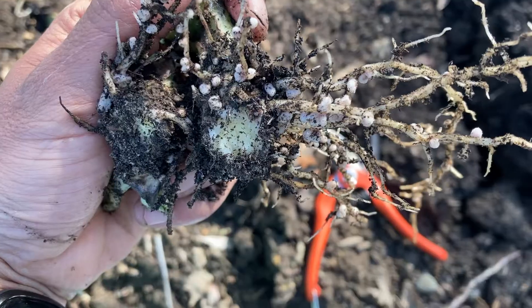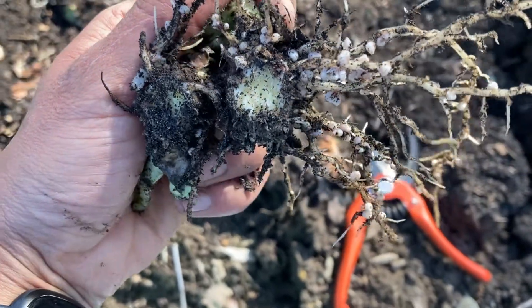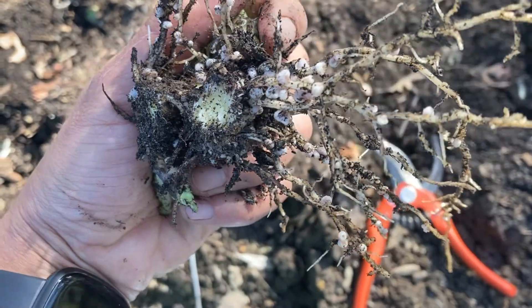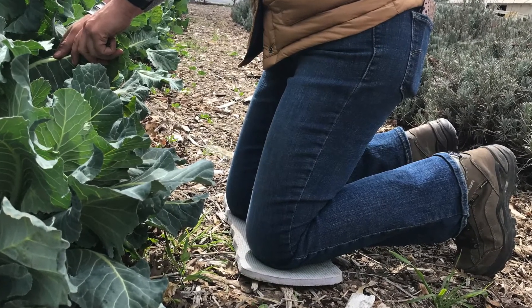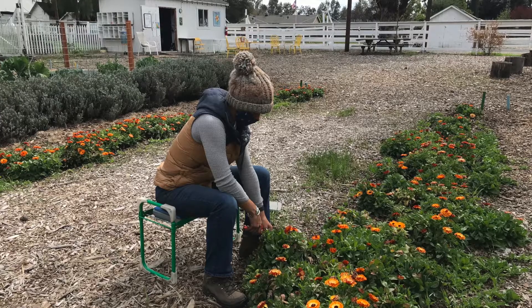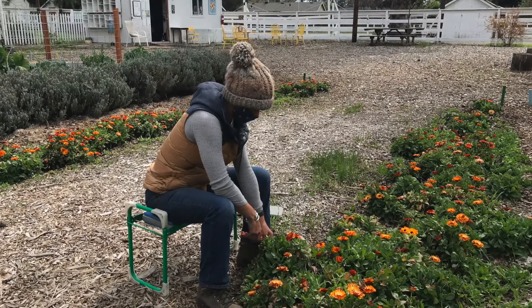Here's our cover crop — remember those fava beans? Check this out. These are the roots, and those little white round balls on the roots are nitrogen nodules. So exciting! I've really been enjoying these knee pads and these seats out in the field. It's been so relaxing and restful.